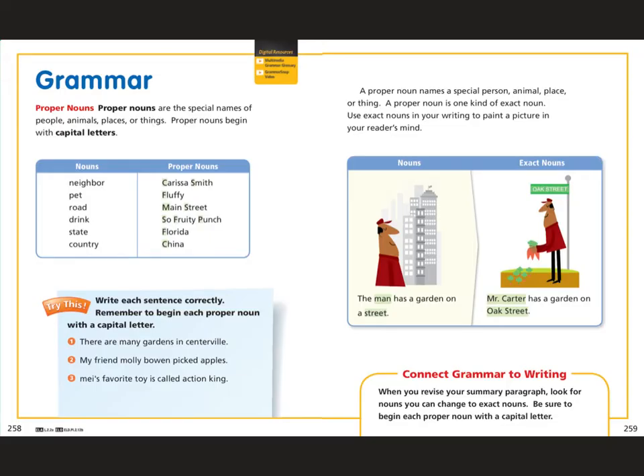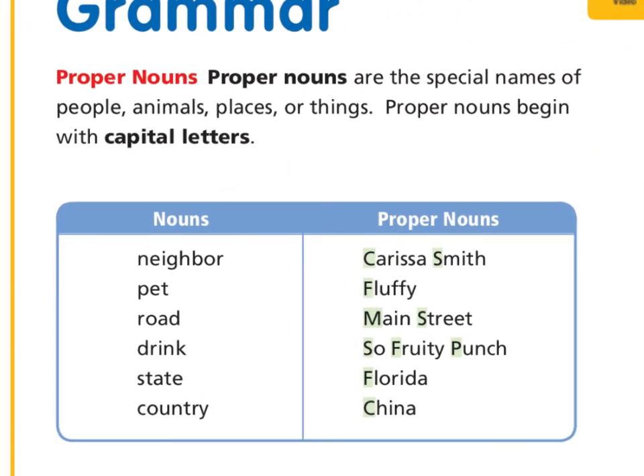This is actually in your Journeys book if you want to follow along — page 258. Proper nouns are the special names of people, animals, places, or things. Proper nouns begin with capital letters. So instead of saying 'neighbor,' you can say the proper noun — the exact name of your neighbor. The example given is Carissa Smith. Instead of saying 'pet,' you can say the exact name of your pet, like Fluffy. Notice how all of these proper nouns start with a capital letter.